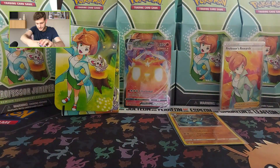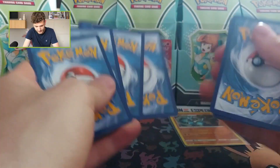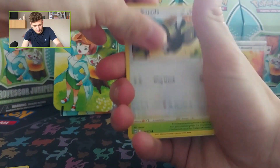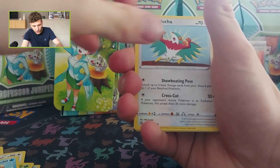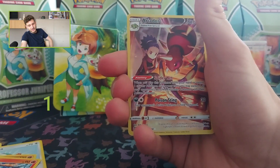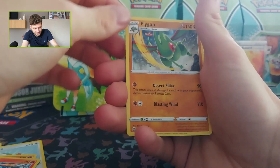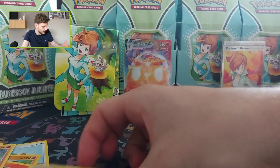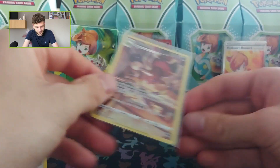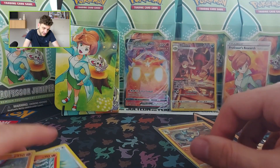Last card for you guys — enjoy! Opening the last pack of the day: Choice Belt, Bibarel, Skarmory, Crabrawler, Breezel, Magmar — boom — Ariados is a character card! Maybe we can pull something else. Flygon is the regular rare, but we got a nice character card, which is always a nice pull.